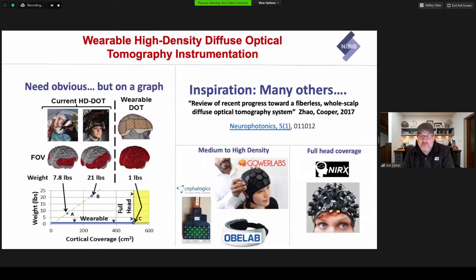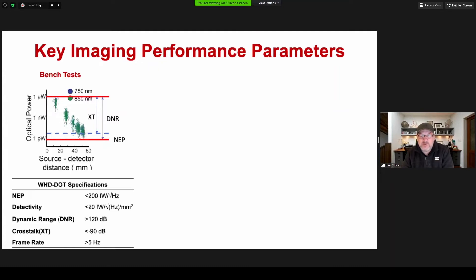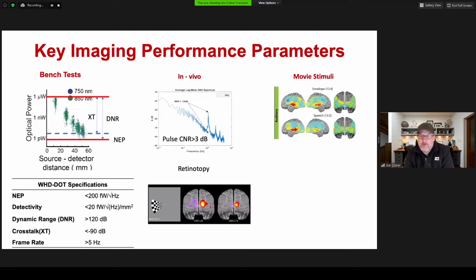We aim to build a high-density full-head coverage system. The key performance parameters for the optoelectronics can be illustrated by a graph of light fall-off with distance. There are three key numbers derived from our fiber-based system: the noise equivalent power, which is basically the noise floor; the dynamic range; and crosstalk between sources and detectors. We also have in vivo targets related to mapping the pulse CNR and retinotopy, as well as more complicated goals for mapping movie stimuli and decoding.